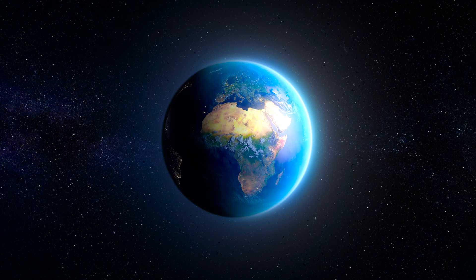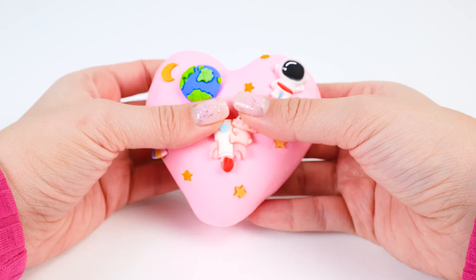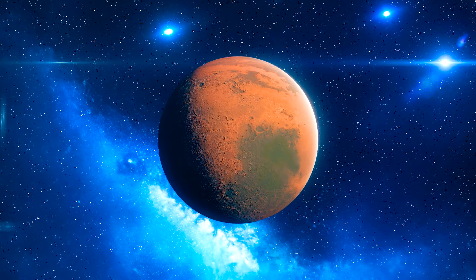Hi everyone! Today we will learn about the planets in our solar system. We'll meet new friends and have lots of fun along the way. Are you ready to play together? Let's do this!